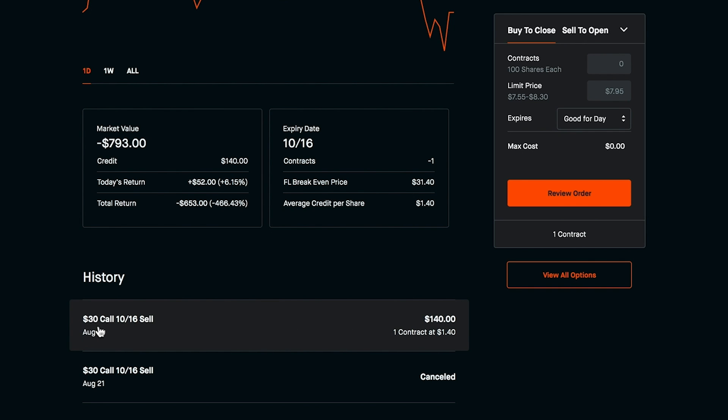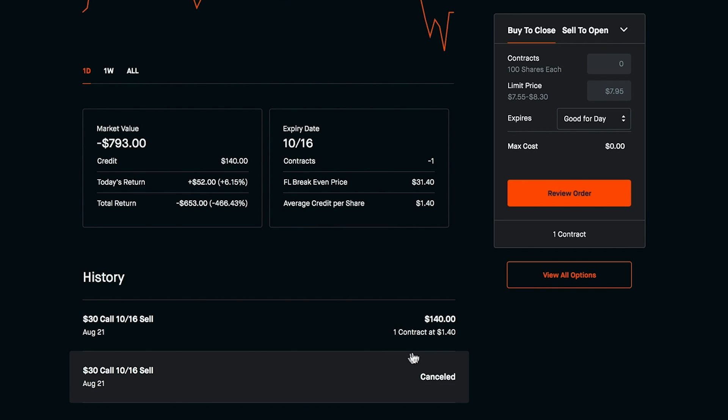I really didn't want Foot Locker anymore in my portfolio, so what I went ahead and did is I wrote a contract and sold the premium to someone else for $140. I was able to earn that $140 and pretty much wait until October 16th to see where Foot Locker's price is at. If Foot Locker is above $30, I'd have to sell my 100 shares at $30 regardless. But for writing this contract I earned $140 in premium, which at the time looked like a really good deal since Foot Locker was getting really beat up.